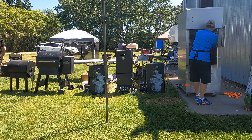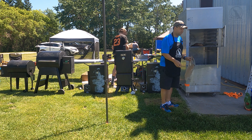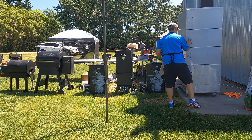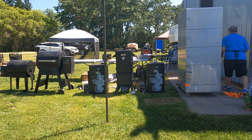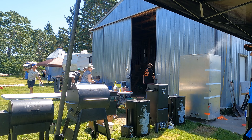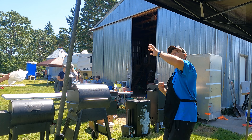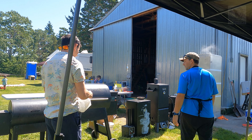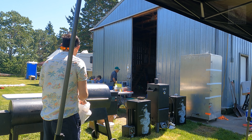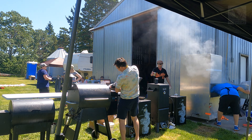Getting the brisket put on and get it started. Got the lineup of smokers there — a few more still to come. That's why I have to advertise so we know what's going on. The brisket looks to be smoking very nicely.